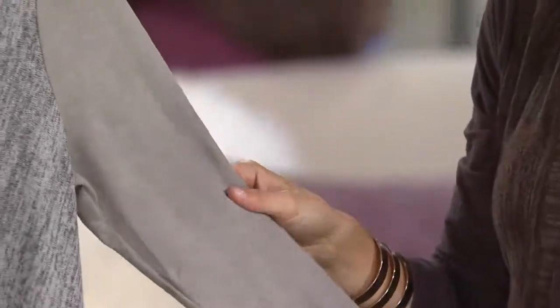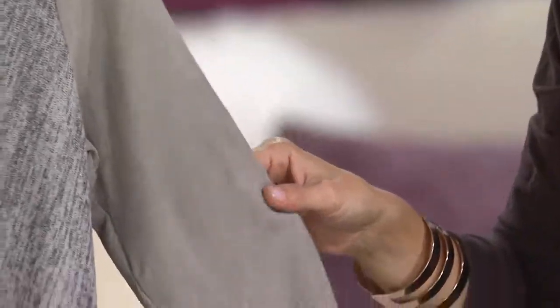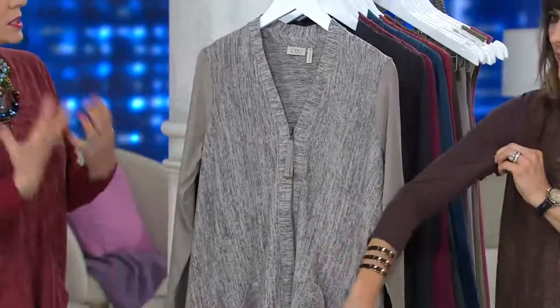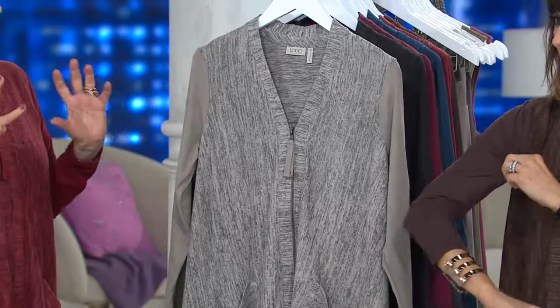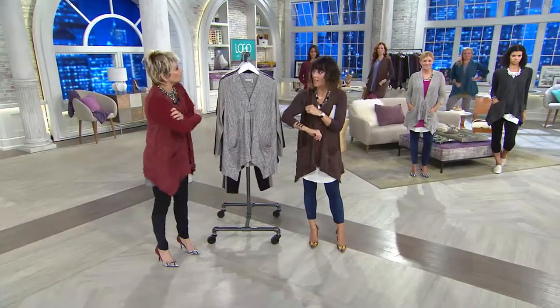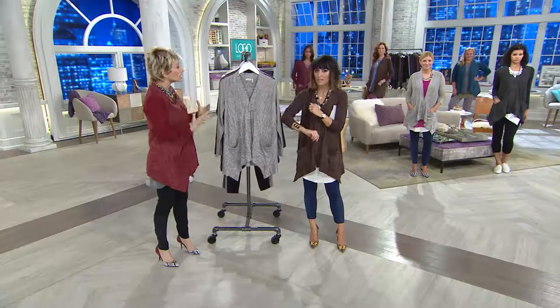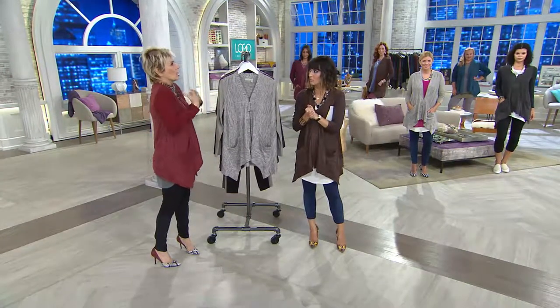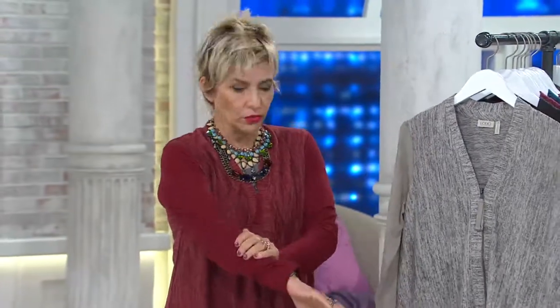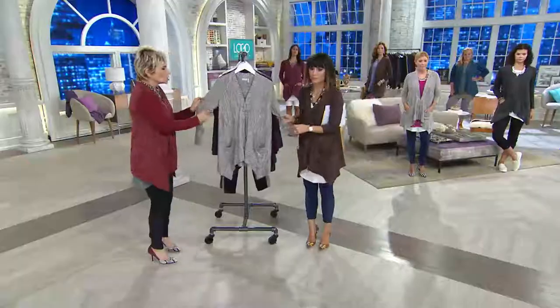It feels like suede. There's 15% spandex in this suede, so it stretches to fit. You know that leather jacket craze that put the knit in the sleeve so that it would fit and not look oversized? That's what this is because it's knitted. I have a long sleeve top under here with the three-quarter sleeve. Fits amazing. It's so stretchy. It's a knit. It's crazy gorgeous.